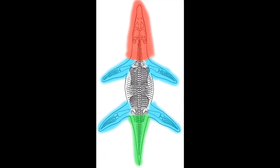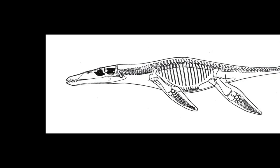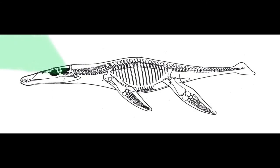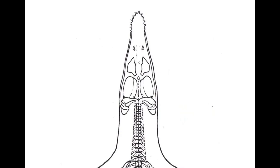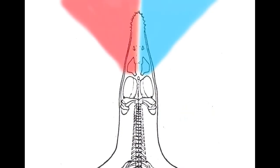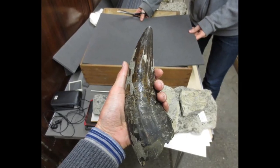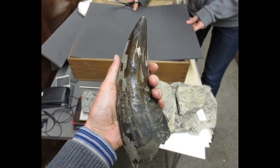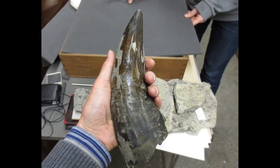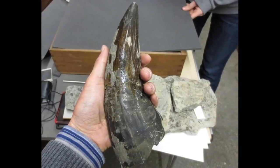Liopleurodon's skull itself indicates some useful traits for a powerful predator. The eyes are located towards the top of the skull, which might mean that this predator mostly attacked from below, striking its prey in ambush, similar to how great white sharks attack today. Some have also theorised that Liopleurodon, due to its nostril arrangement, may have had a directional sense of smell, able to track prey in water in stereo, similar to how land-based animals track prey using sound. Its teeth were also massive — some measured up to 18 inches long, making them bigger than even a Tyrannosaurus tooth.